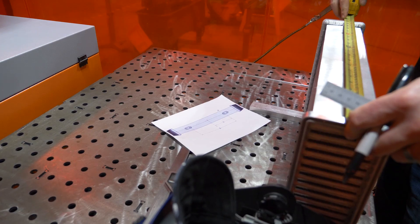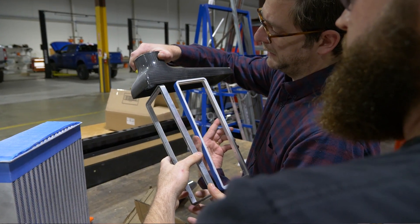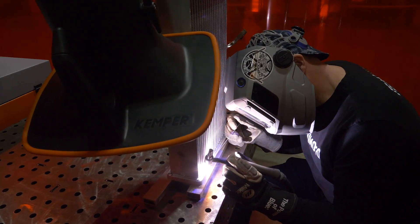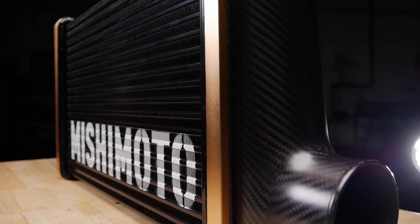Where we ended up with the current design that we're now producing and going to be releasing is vastly different than what we had initially designed. The main challenge we faced when designing this product was how do we affix the carbon fiber end tank to an aluminum core. They're two dissimilar materials and they have different rates of thermal expansion. The aluminum is going to expand and contract much more than the carbon fiber will.